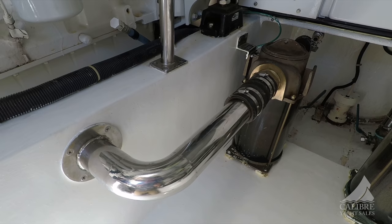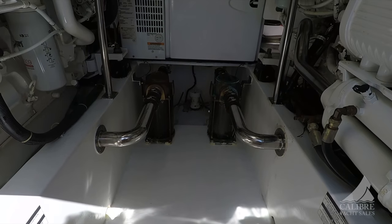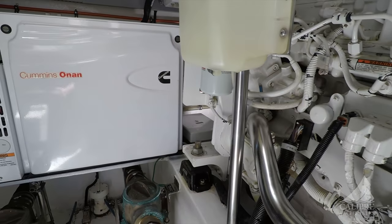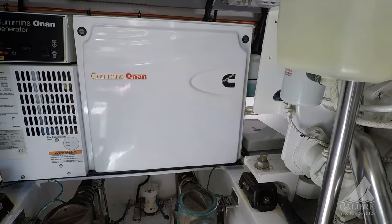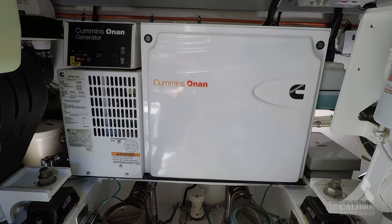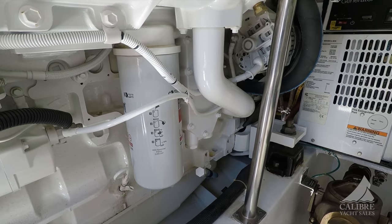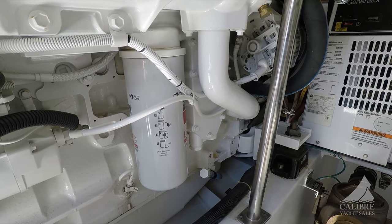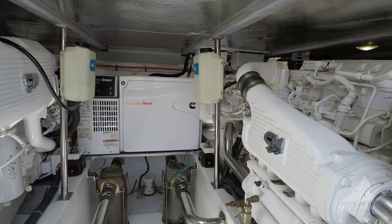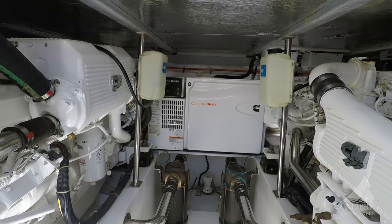Notice the raw water intakes that come in to cool the engines — both have filters, with 316 stainless steel connecting pipe just to give it that extra rigidity. Notice that big Cummins genset forward of the engines — it's 9 kilowatt and it also has a sound shield. There's an air-water separator for the exhaust on the genset, so when it's running it's very, very quiet. The space down here is very clean — easy to get around the engines to do your maintenance checks. Everything in this boat is properly laid out. If it's hard to get to your engines, you probably won't do the maintenance, but that's not going to be an issue in this boat.